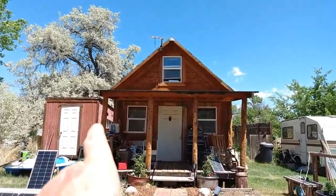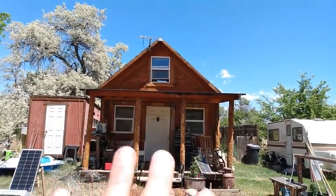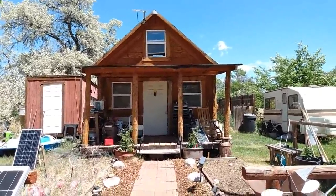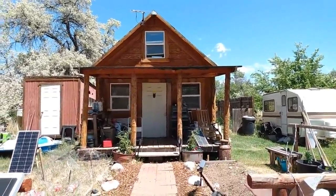This cabin has R19 insulation in the walls, the floor, and the roof all the way around. So it is basically built like an igloo cooler — you know those small coolers you put your beer and pop in. My cabin is built just like an igloo cooler to stay much cooler in the summer.